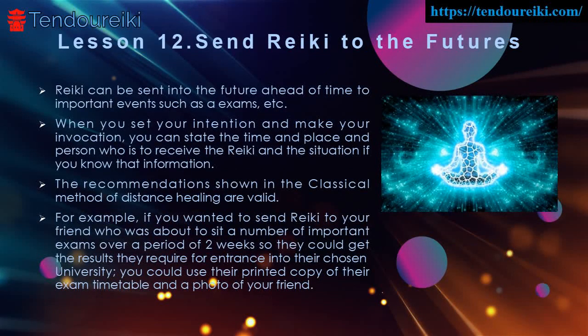Reiki can be sent into the future ahead of time to important events such as exams, competitions, job interviews, a wedding, a driving test, or doctor and dental appointments. Because you may not always be available at a particular time to send Reiki to someone or even yourself, this technique is a wonderful way to ensure that the power of Reiki is flowing at that special event to help you or the recipient, should it be for their higher good. When you set your intention and make your invocation, you can state the time and place and person who is to receive the Reiki and the situation if you know that information.